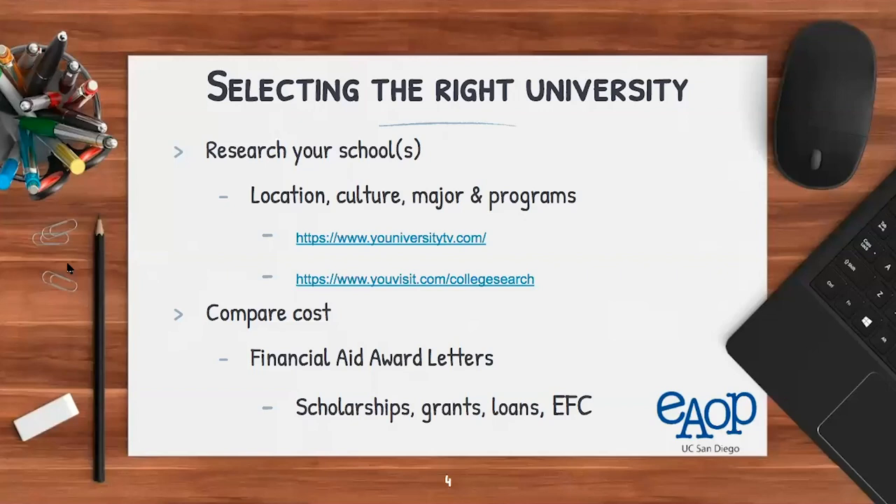Next is comparing costs. Compare your financial aid award letters, as they determine the amount of free money you receive versus money you have to pay back, such as loans, and your Expected Family Contribution (EFC). Even if you got into your dream university, if you're receiving less aid compared to another school, remember you'll be paying tuition for four or five years — so cost should definitely be a factor.